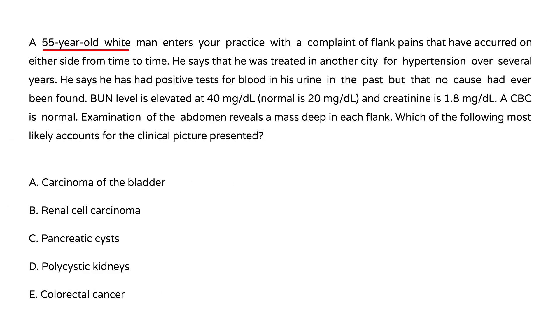First vignette: A 55-year-old white man presents with flank pain on either side from time to time. He was treated for hypertension over several years, has had positive tests for blood in the urine, BUN of 40 (normal is 20), creatinine of 1.8, CBC normal, and examination reveals a deep mass in each flank. Which of the following most likely accounts for this clinical picture?